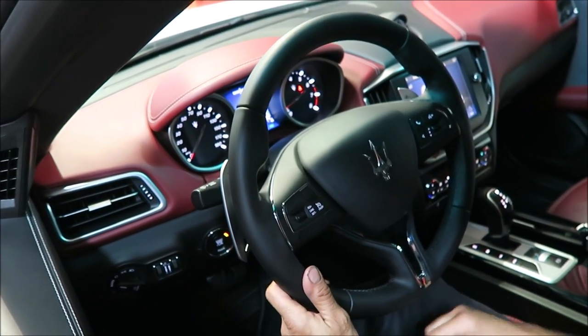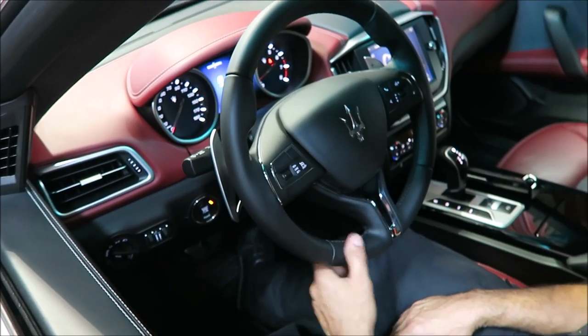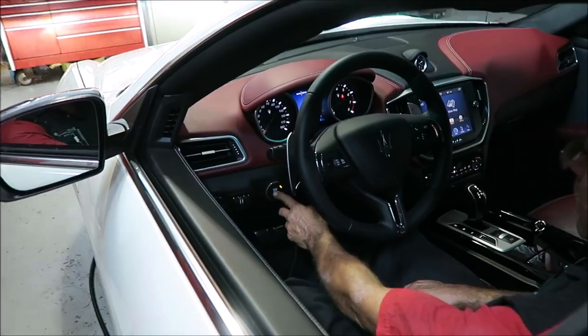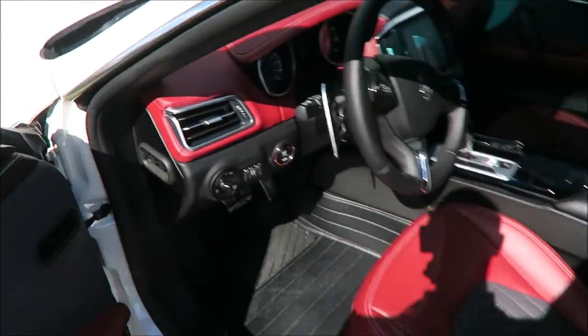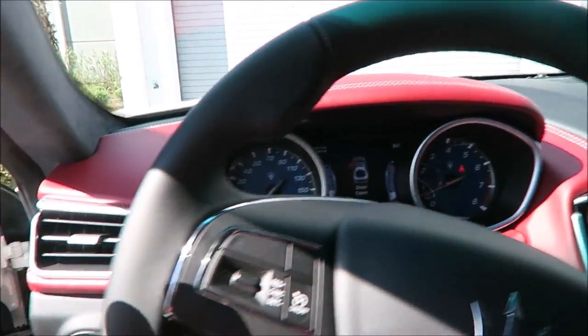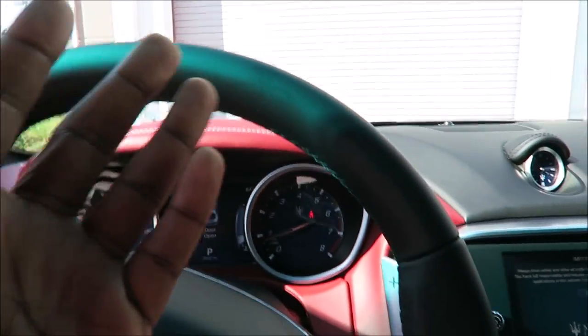Buttons work, horn works. Alright guys, so here we are — finally got the new steering wheel in, amazing new leather.